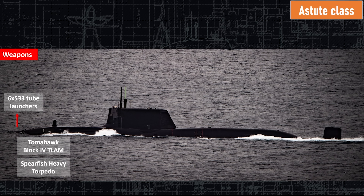As for weapons, six torpedo tubes on the bow, all 53 centimeters, so they can shoot all NATO weapons. They shoot the Tomahawk Block 4 land attack cruise missile and the Spearfish torpedo.